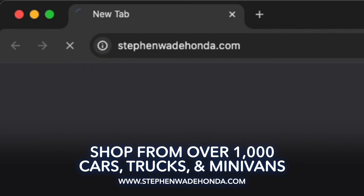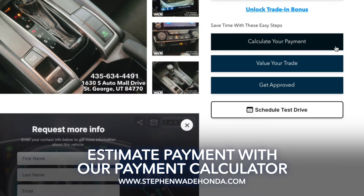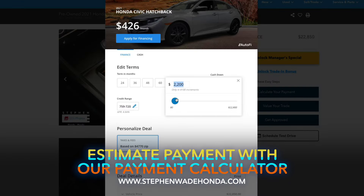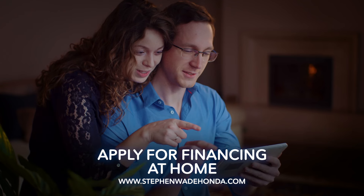Go to StephenWadeHonda.com and browse our inventory. Once you've found your perfect car, you can use our payment calculator to estimate your monthly payment and then apply for financing right there, all from the comfort of your own home.